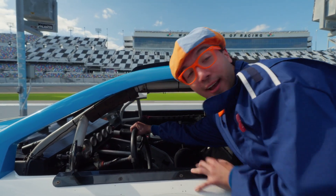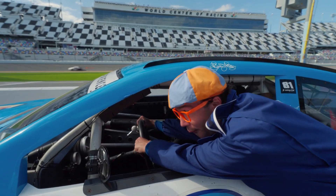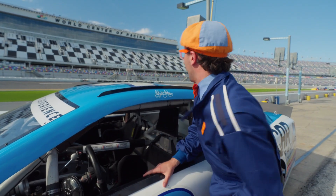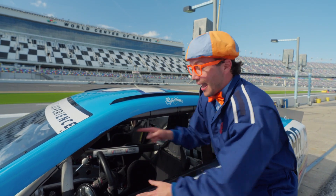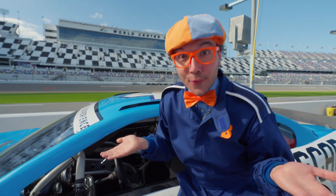Do you know what this part is called? This right here is the steering wheel! Steering wheels are so cool because they help you go left or right! And this steering wheel comes out so you can climb through the car — because there's no door!